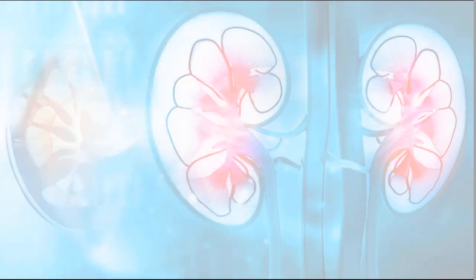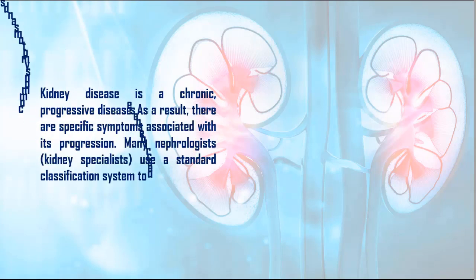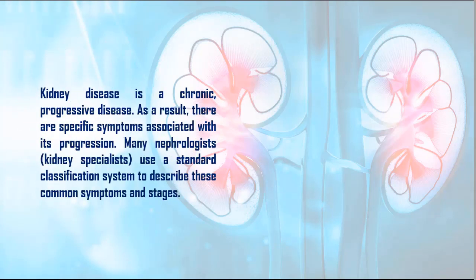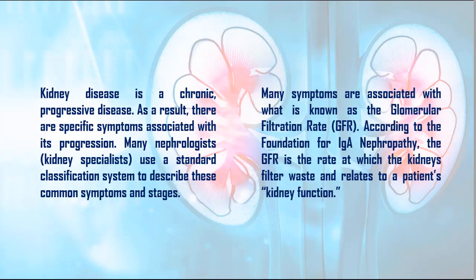Symptoms of kidney disease: kidney disease is a chronic, progressive disease. As a result, there are specific symptoms associated with its progression. Many nephrologists use a standard classification system to describe these common symptoms and stages. Many symptoms are associated with what is known as the glomerular filtration rate (GFR). According to the Foundation for Agnephropathy, the GFR is the rate at which the kidneys filter waste and relates to a patient's kidney function.